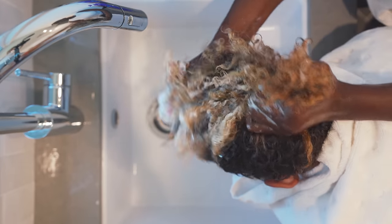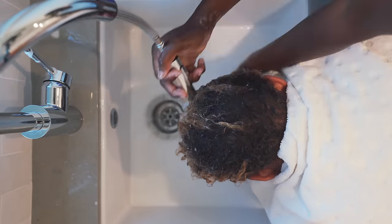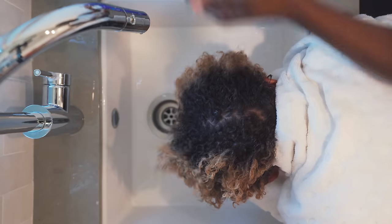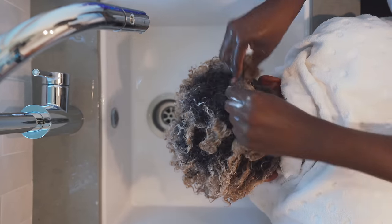My grandma always washed my hair two times — always. So we're just going to add the conditioner — lots and lots of conditioner. I can kind of tell when I have enough conditioner when the hair starts to relax, get loose, and the curls start to loosen. You can already see back here how loose the curls are getting. Everything feels nice and soft now.